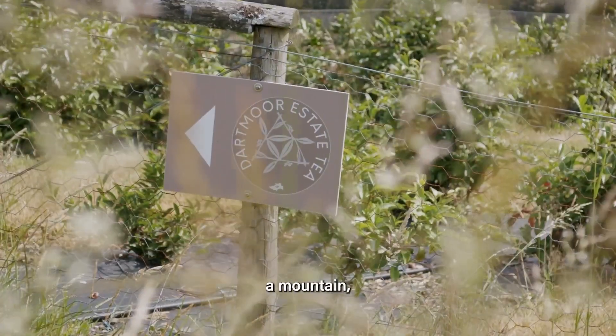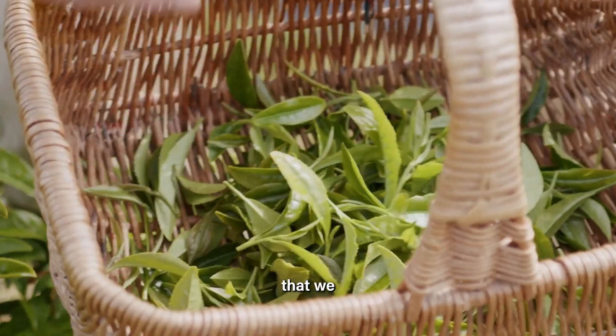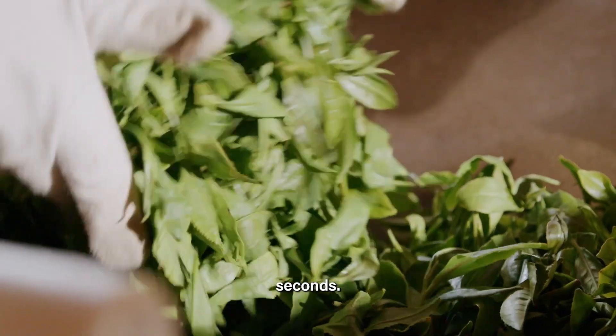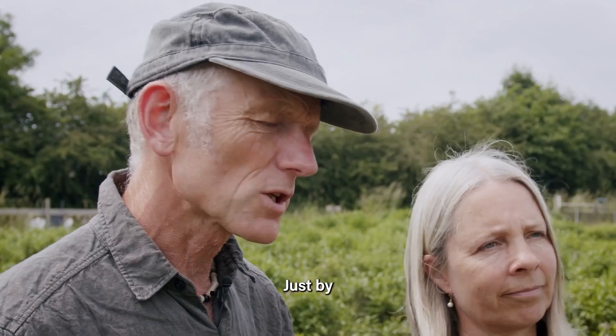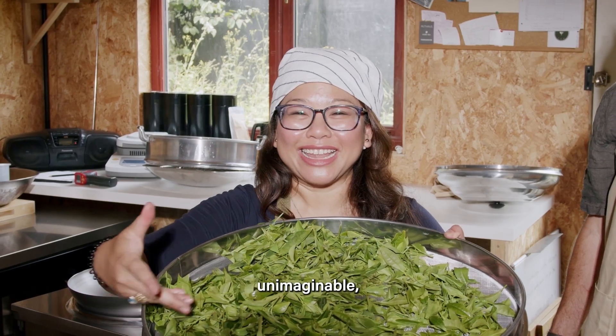It's felt like pushing a rock up a mountain. Why are we doing this? Two leaves and a bug is the bit that we pick. The smell is amazing. Four seconds and give it a jostle. Let me tell you, it is back-breaking work. Just by carrying on, you can achieve unimaginable, really.